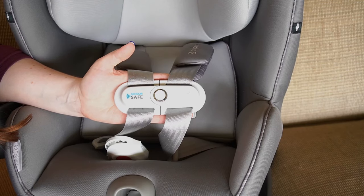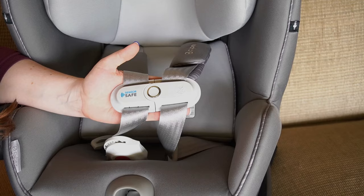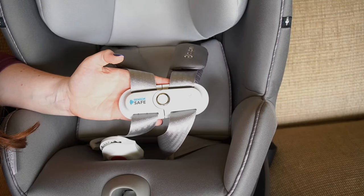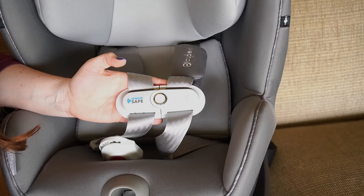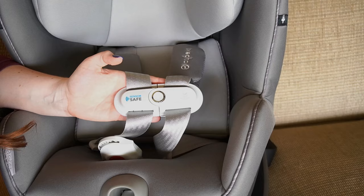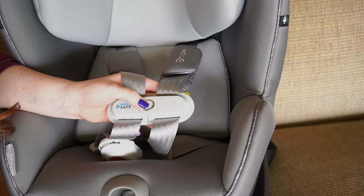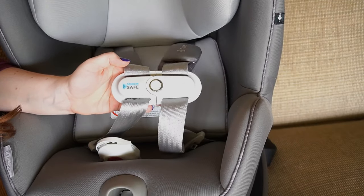Now let's talk about the SensorSafe technology, which is on a few different brands of car seats. With this it will alert you to unsafe situations — if the chest buckle is unclipped or clipped, the temperature of the car, if the baby has been left in the car, things of that nature. As you can see right here, it also says 'place at armpit level,' which I love. And anytime you go to unlock it, it will also notify you.